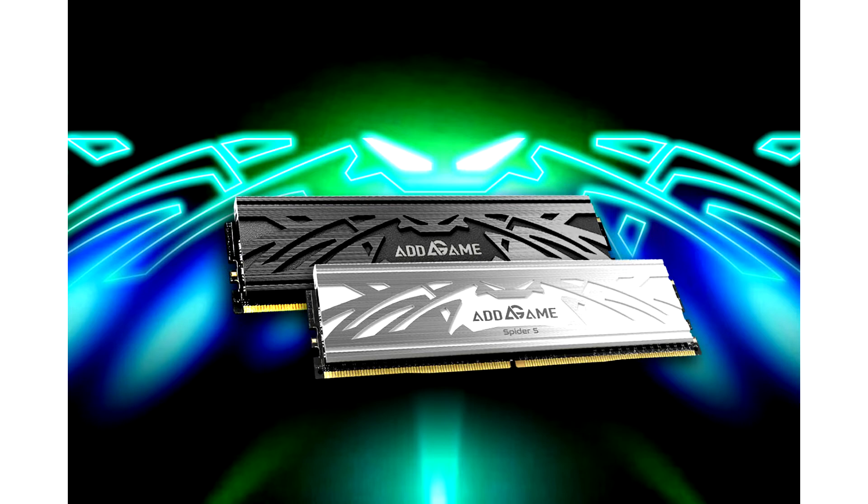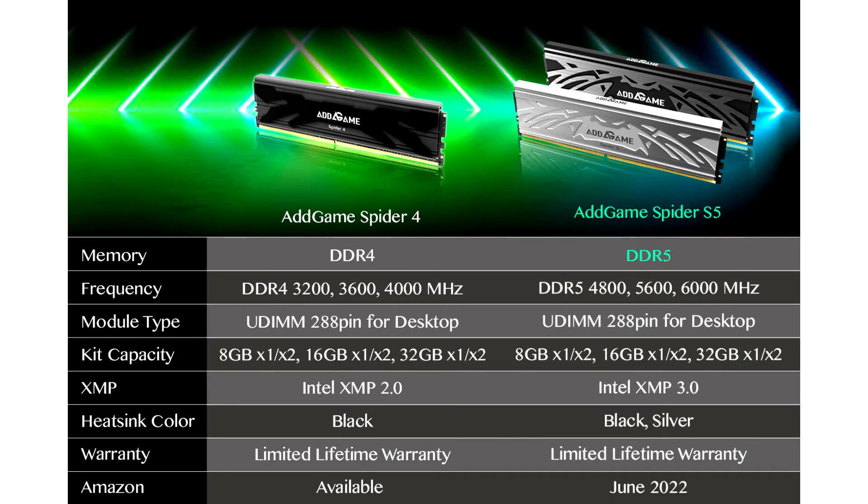DDR5 per module features two independent sub-channel designs, allowing the DDR5 to have a starting speed at 4800 MHz, which is not only 50% faster than previous generations but is also capable of delivering extraordinary performance.